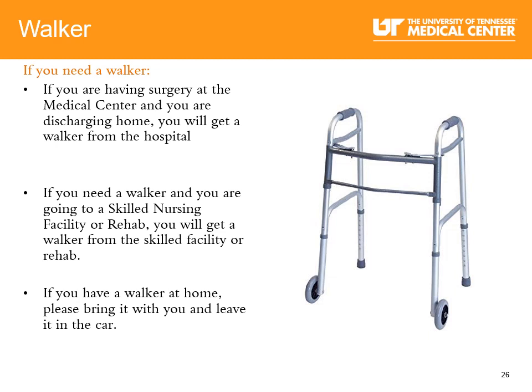Using a walker: You will begin walking soon after surgery and will learn how to walk to the bathroom, down the hallway, and climb stairs with your walker. If you need a walker and are discharging home, you will get one from the hospital. If you need a walker and are going to a skilled nursing facility or rehab, you will get one from the facility. If you are having surgery at the surgery center, let your surgeon know you will need a walker for home. If you have a walker at home, bring it with you and leave it in the car.